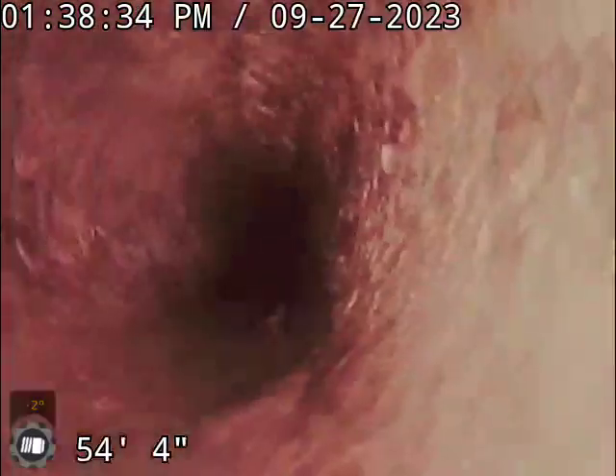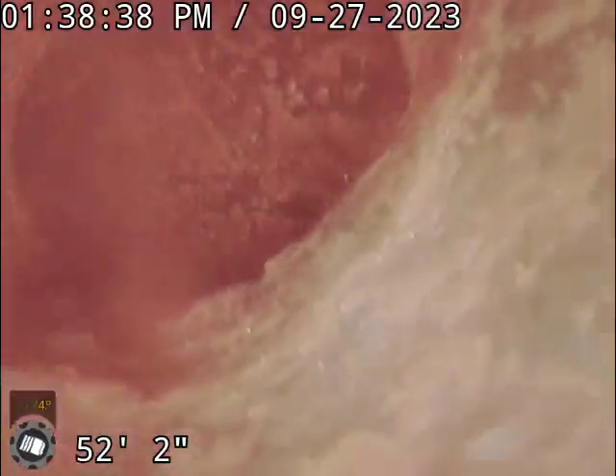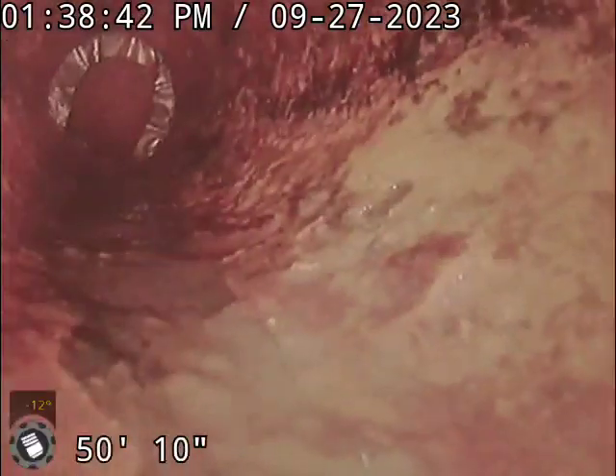It is cast iron as you can see. Right there we have a tie-in point. And right there it makes a turn to the left. Now we just made a turn to the right.